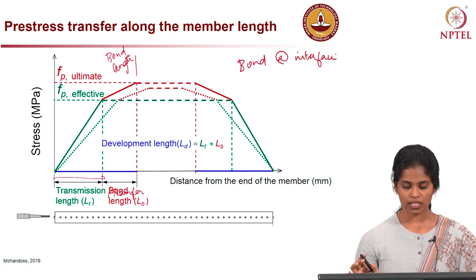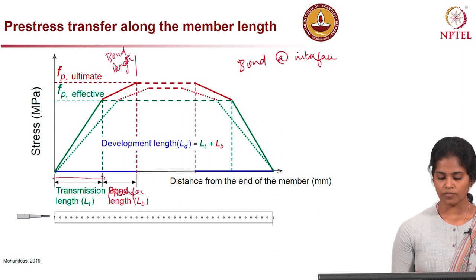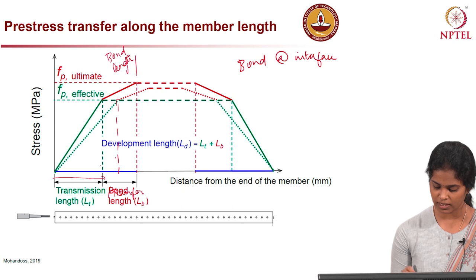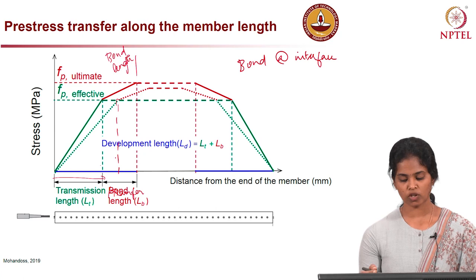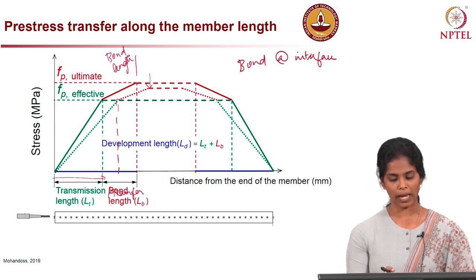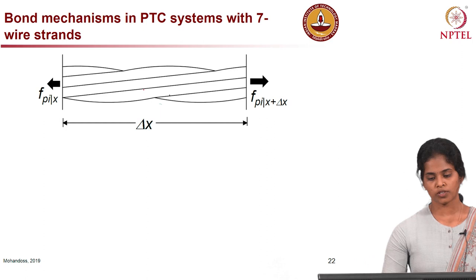For example, if the member is experiencing corrosion near the damage, the bond interface gets affected. In such cases, to transfer the effective pre-stress, a longer transmission length may be required — the transmission length will shift from the original region to a further region. If it is corrosion damage, the pre-stress level will also be reduced due to loss of strand area.